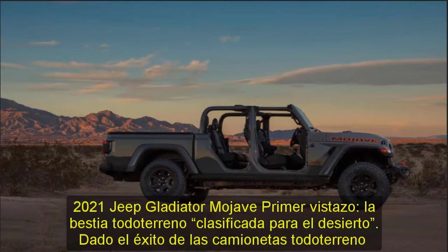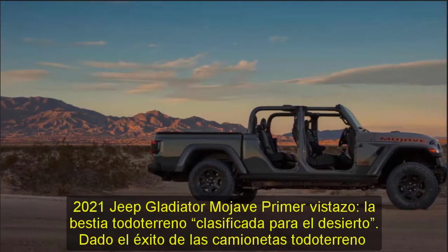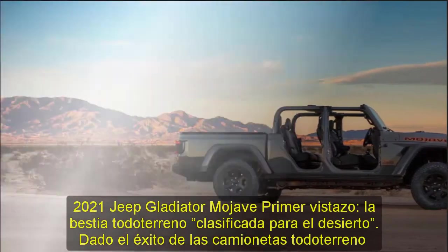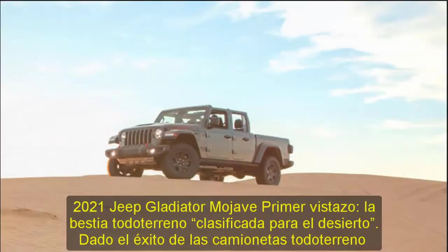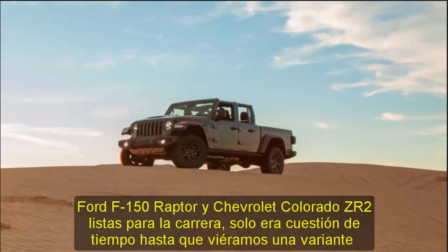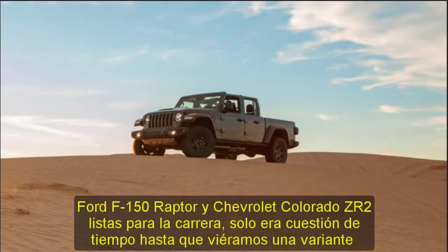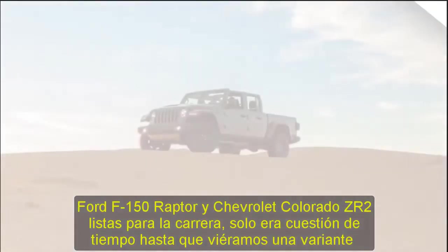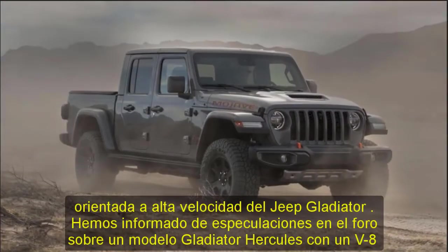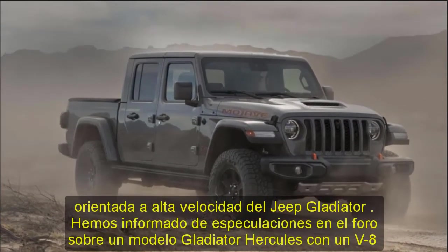2021 Jeep Gladiator Mojave First Look: The Desert-Rated Off-Road Beast. Given the success of the Ford F-150 Raptor and Chevrolet Colorado ZR2 race-ready off-road pickups, it was only ever a matter of time until we saw a high-speed-oriented variant of the Jeep Gladiator. The 2021 Jeep Gladiator Mojave takes more pages from the ZR2 playbook than from that of the Raptor.